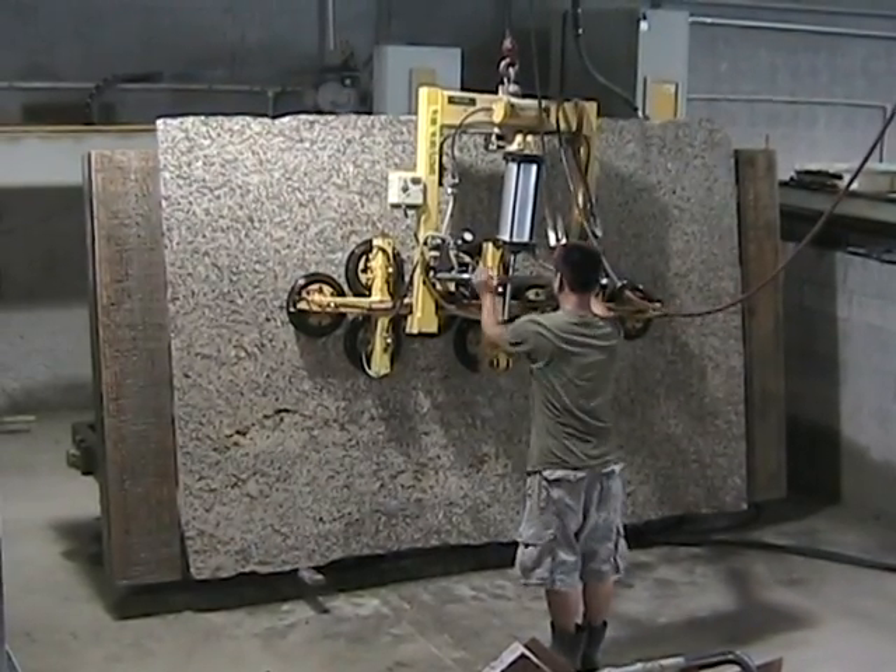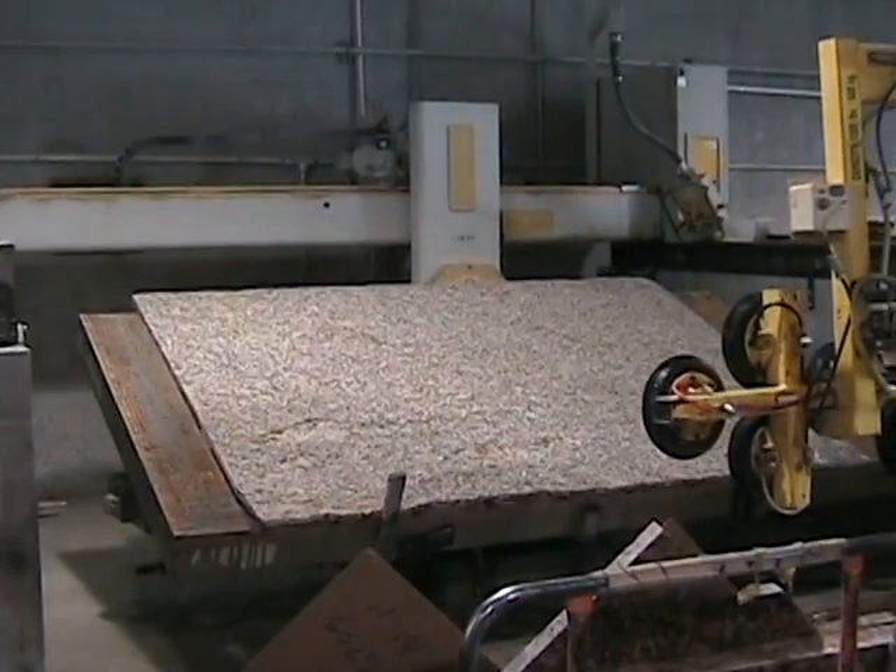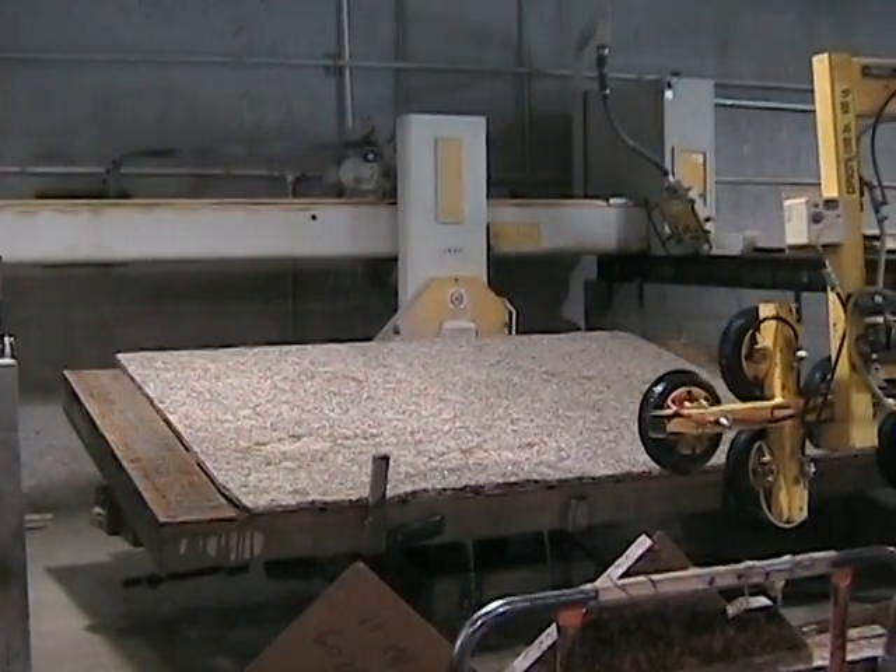Once inside the finishing shop, hydraulic hoists equipped with powerful suction cups grab the sheets of granite to be placed on cutting tables.